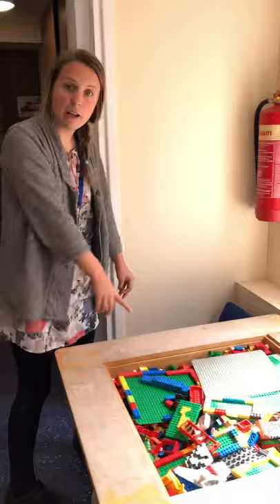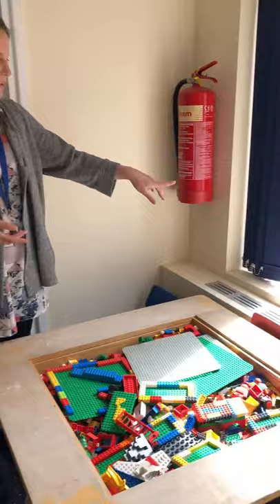We've got over here our Lego table. So over here the children like making lots of models and they just display it over here on the windowsill.